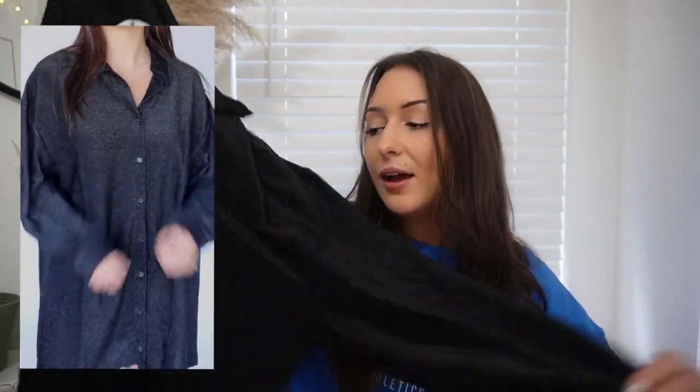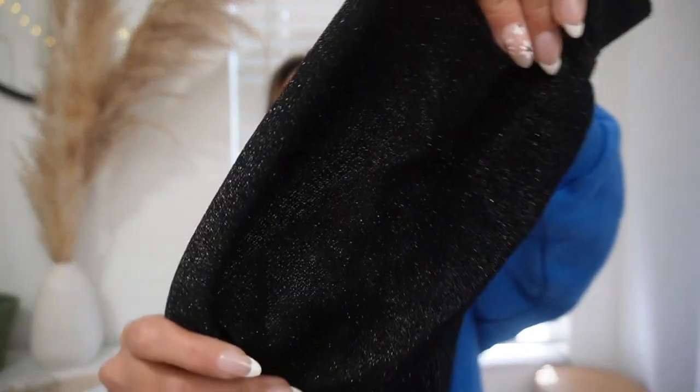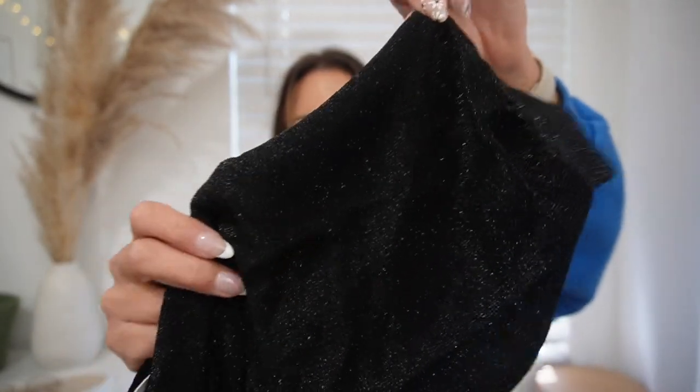Next we have another dress, but this one is super sparkly and it's actually meant to look like an oversized t-shirt — but it is a dress, so it buttons down. This is another thing that's very transitional. You can wear it with leggings or jeans and boots, or you can wear it as a black dress the way it was styled on the Princess Polly website. It's double lined, buttons down, and you can unbutton the arms to reveal this super sparkly material which I love.